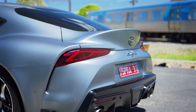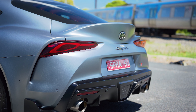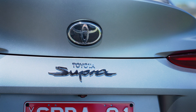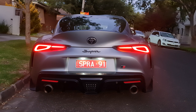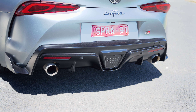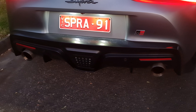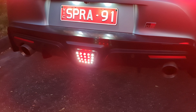Up top is the signature ducktail spoiler of the Mark 5 Supra — it's my favorite application of a ducktail spoiler ever. Below it is the Supra badge, the same as what was on the Mark 4 Supra. The tail lights are pretty cool, though the fake vents below them do annoy me. The rear diffuser is really aggressive and cool, and the neatest part is the rain light at the bottom — in Australia it doubles as the brake light and reverse light.